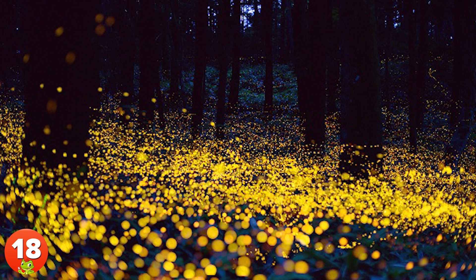18. Living in the Great Smoky Mountains National Park, the Synchronous Fireflies can synchronize their flashing light patterns, creating fantastic, mind-blowing light shows.